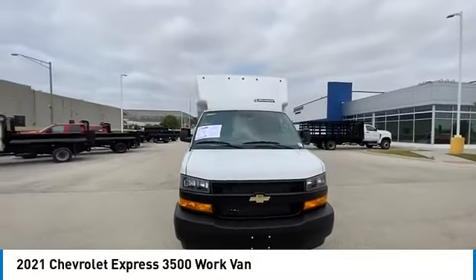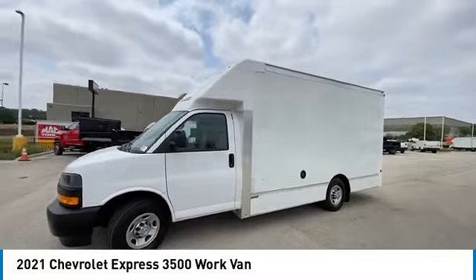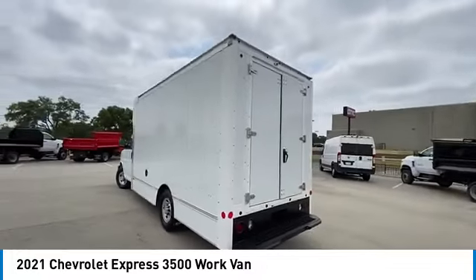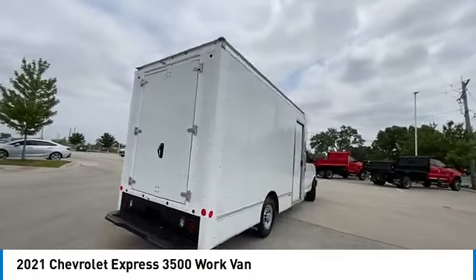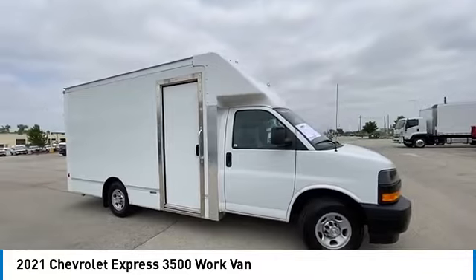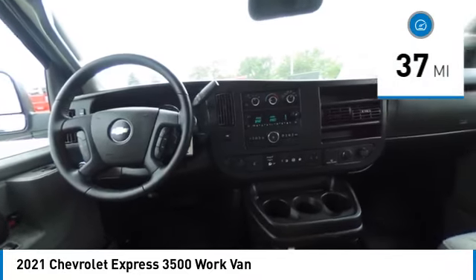We are pleased to show you the 2021 Express 3500. Chevrolet Express 3500 passenger and cargo vans do exactly what they are supposed to — allow you to transport, haul, tow, and work like you need to. The Express offers massive spaciousness, style, safety, and a surprising amount of optional features. This vehicle has less than 100 miles.